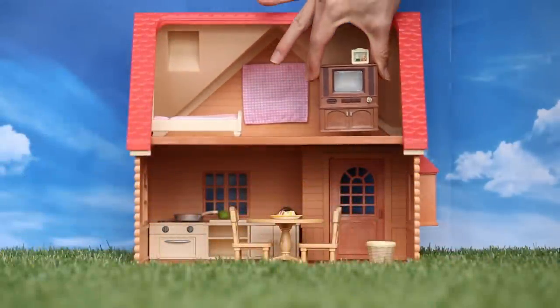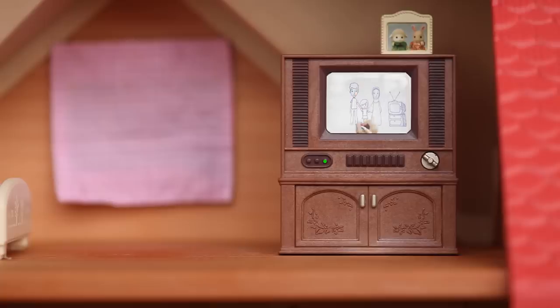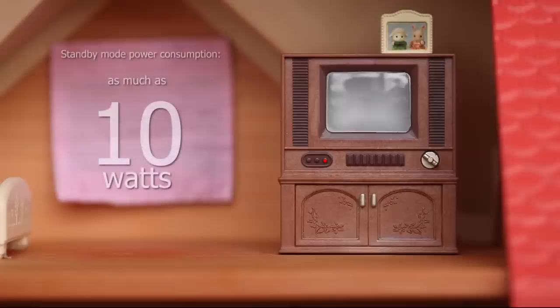We watch television every day without giving it much thought. We also often leave it on standby mode instead of switching it off. Some TV sets on standby mode can consume as much as 10 watts.